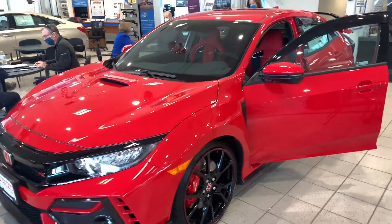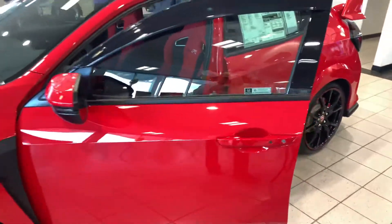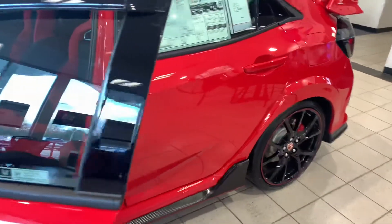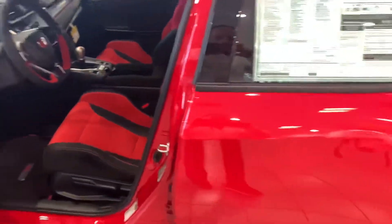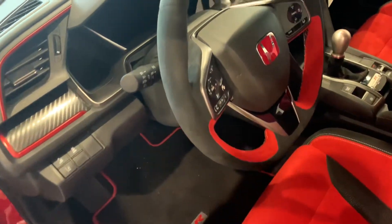Hey there Noelle, this is Bob Black over at AutoFair Honda in Manchester, New Hampshire. Thanks for your interest in a 2021 Honda Civic Type R. This is the touring model in rally red with black and red interior.